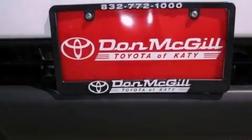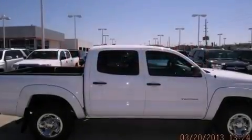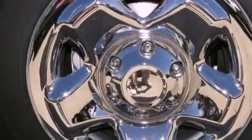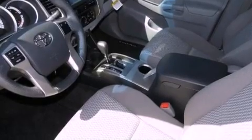Its top features include a limited-slip rear differential, a navigation system, traction control and stability control systems, an iPod-ready stereo system so you can take your music with you, XM satellite radio, alloy wheels, and a tire pressure monitoring system.